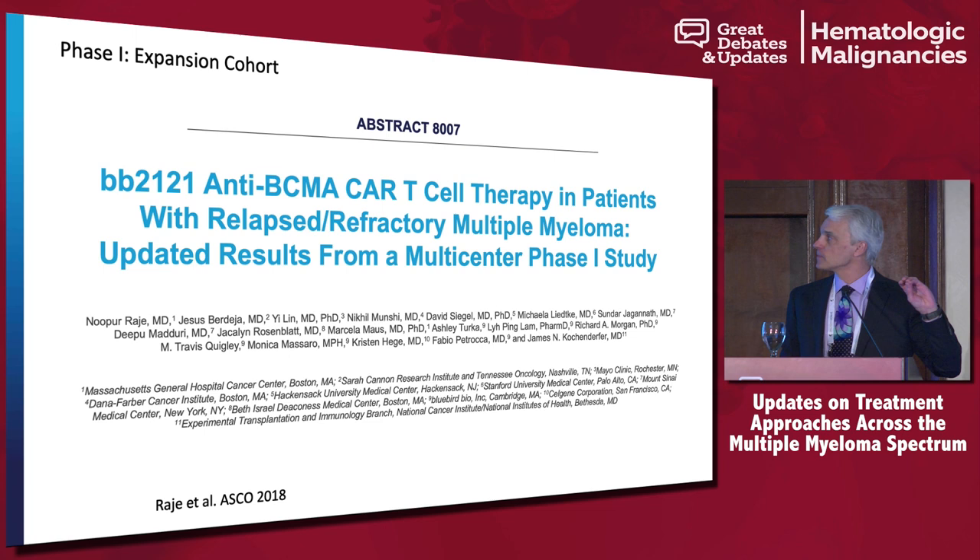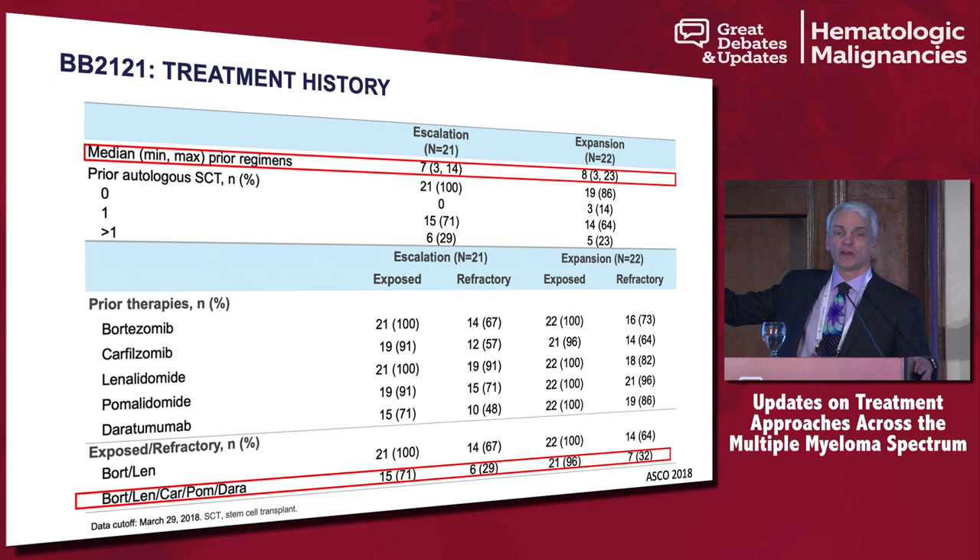I'll close with a couple slides on BB2121, which Celgene has now purchased the rights to. They've completed a very large phase two study with over 140 patients treated. Patients are now in follow-up, and this is likely the study that's going to lead to FDA accelerated approval for BB2121 — CAR T-cells in myeloma. Results are expected towards the end of this year, with submission to the FDA, and maybe by mid-next year we will have a product on the market.